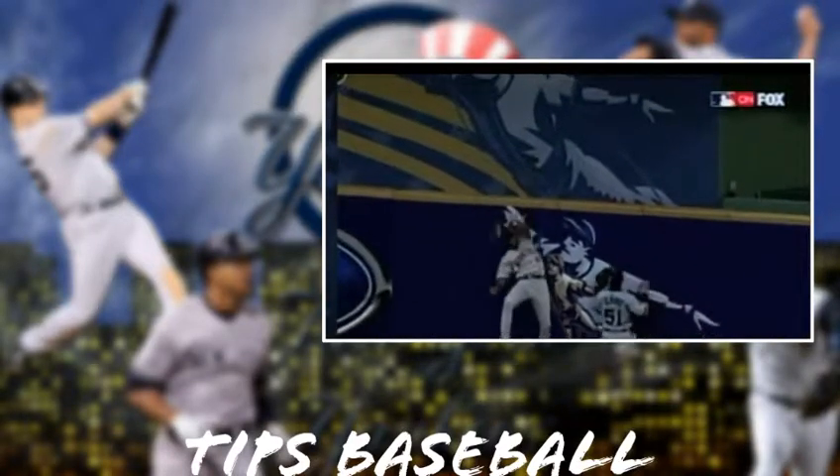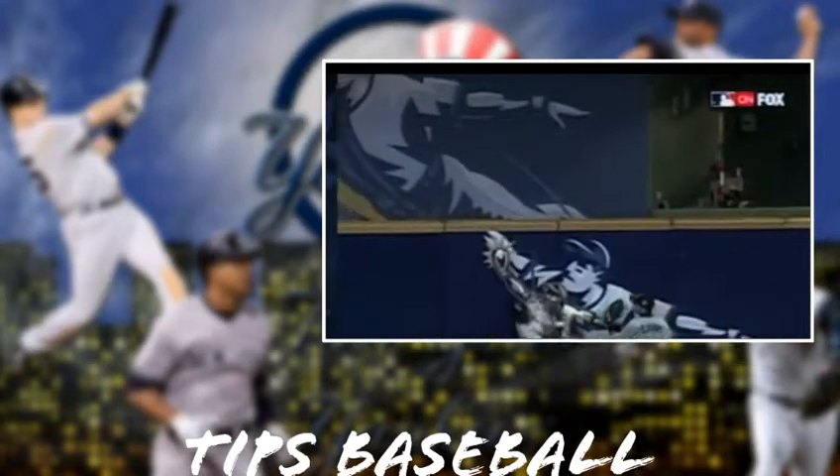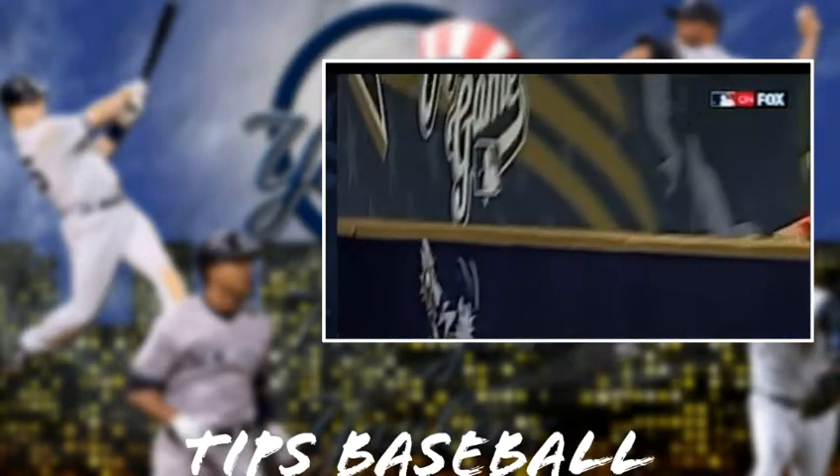That will wake you up — my goodness, way over the wall to take a home run away from Barry Bonds.